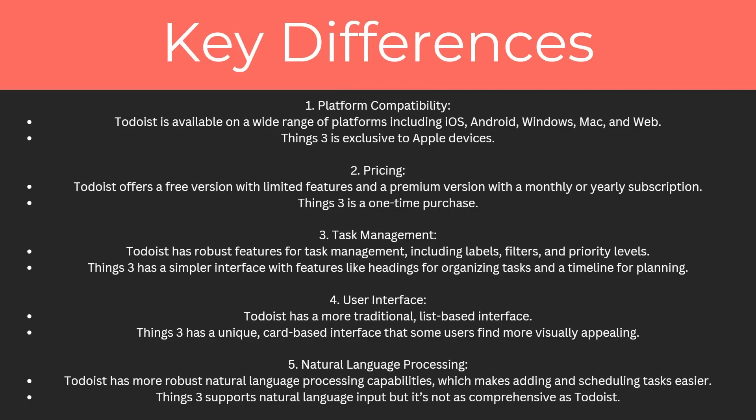So what are the key differences between both of these apps? Starting with platform compatibility: Todoist is available on a wide range of platforms including iOS, Android, Windows, Mac and web, whereas Things Free is exclusive to Apple devices.